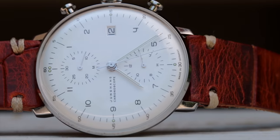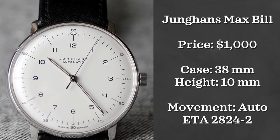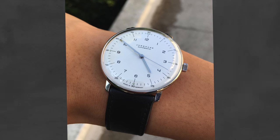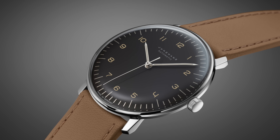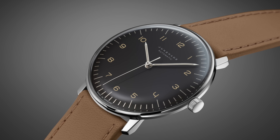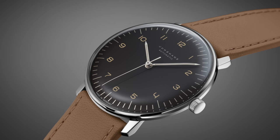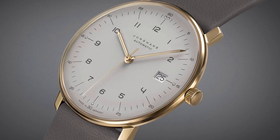Last up we have the Junghans Max Bill. I have done a review on the Junghans Max Bill Chronoscope — it's a watch that I've owned, so I'd definitely recommend checking out that video, which I will link in the description. This watch comes in a hand-winding and a quartz option, but I want to look at the automatic one. These watches retail at $1,000 but can be easily found for around $700 to $800. It has a 38 millimeter case, a beautifully domed crystal, and has really become the king of Bauhaus style in watches, stemming from the design that Max Bill created. You have several different dial options, it is 10 millimeters thick, and is of course automatically powered.